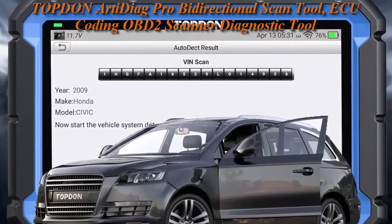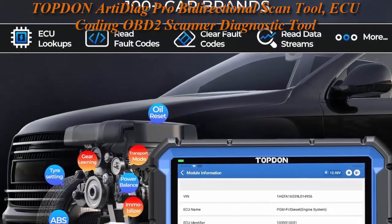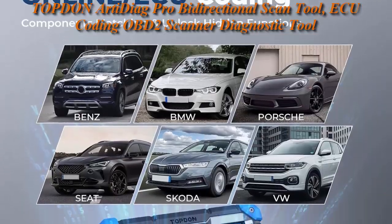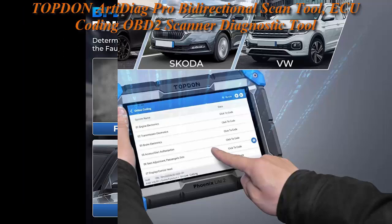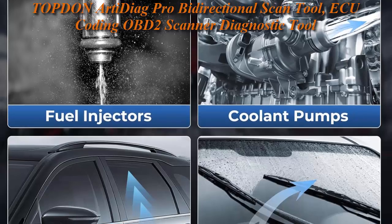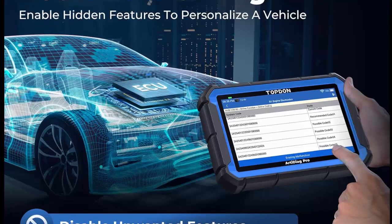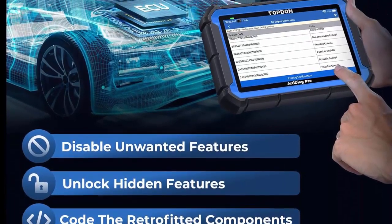Efficient diagnostics with bi-directional control: say goodbye to uncertainty, streamline diagnostics, and reclaim valuable time with the Autel MaxiAg Pro Scan Tool. This bi-directional scan tool exceeds expectations, enabling targeted tests on individual actuators to swiftly identify and resolve issues — covering lights, door locks, fuel and coolant systems, windows, wipers, evap, and more in-vehicle components.